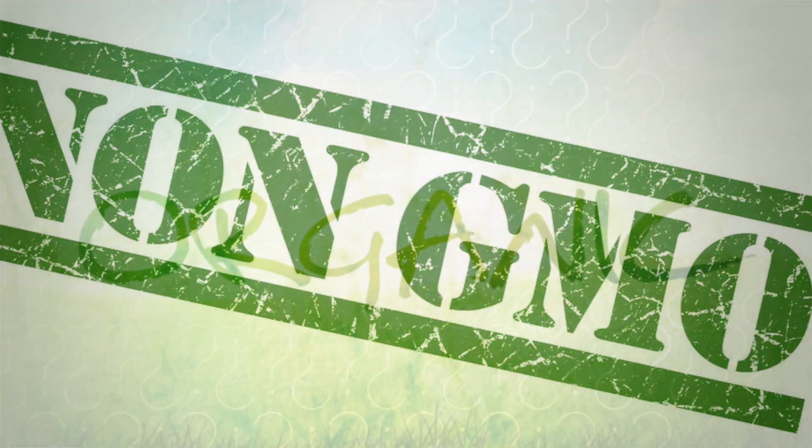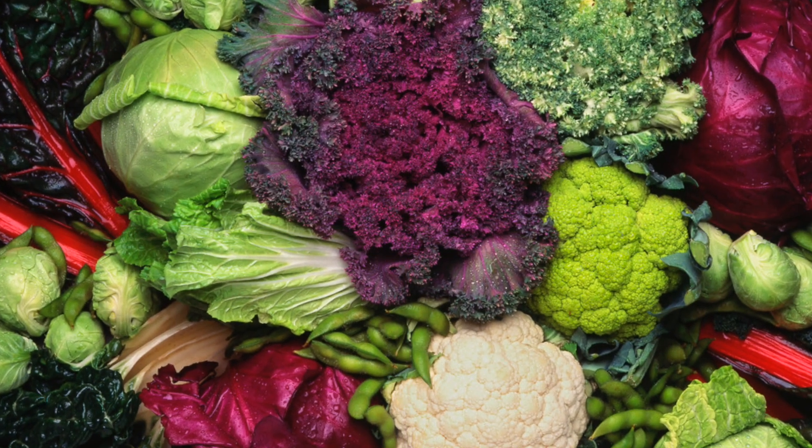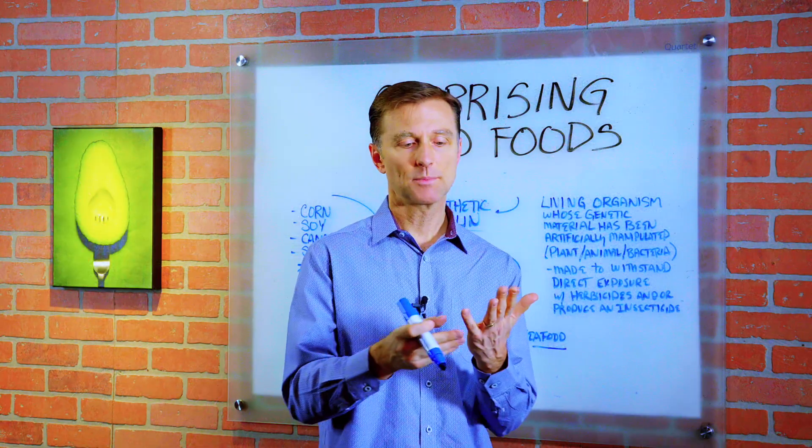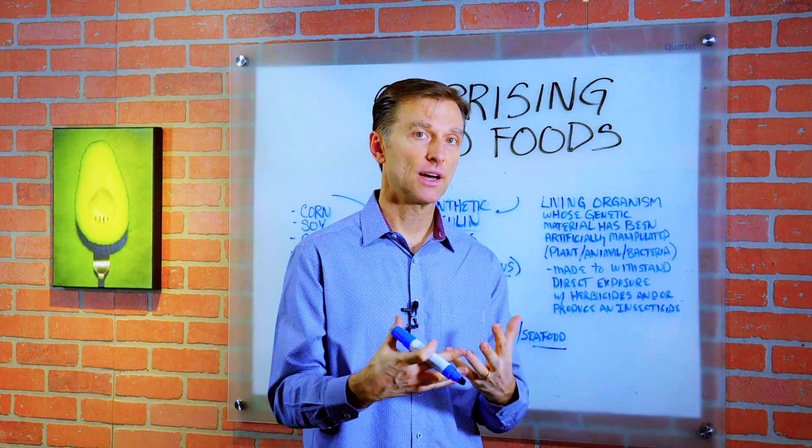Definitely start reading the labels to make sure it's non-GMO or organic. Consume a lot of cruciferous food to help detoxify this stuff. And also you can get something called fulvic or humic acid, which is great to help detoxify these GMOs.